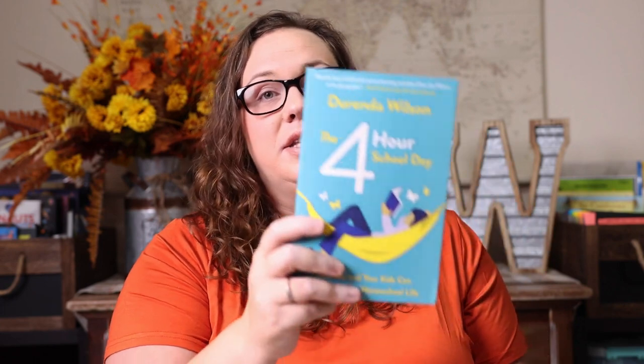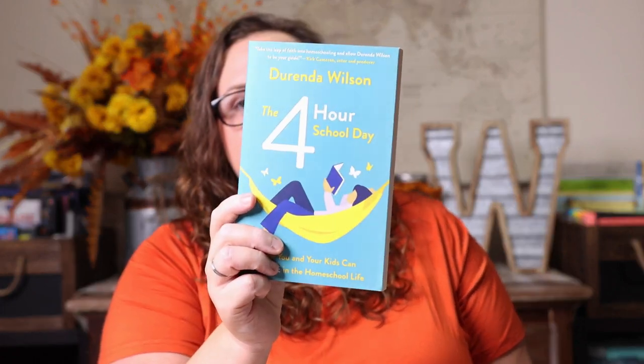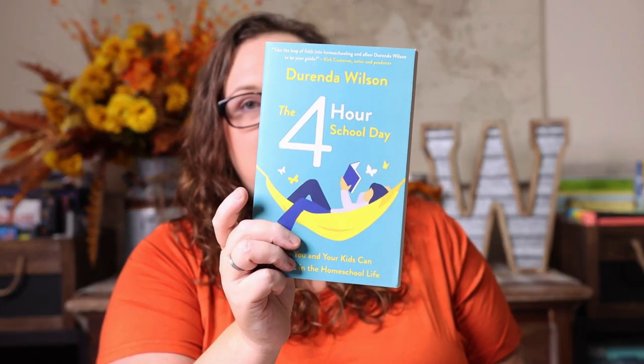I only picked one physical book for myself since I've been reading mostly on my Kindle, but certain ones I like to have in my library. This was one of them: The Four Hour School Day by Dorinda Wilson, who is also the author of Unhurried Homeschool — one of the first homeschool books I read and loved. When I saw she had a new book out about how you and your kids can thrive in homeschool life, I had to add it.